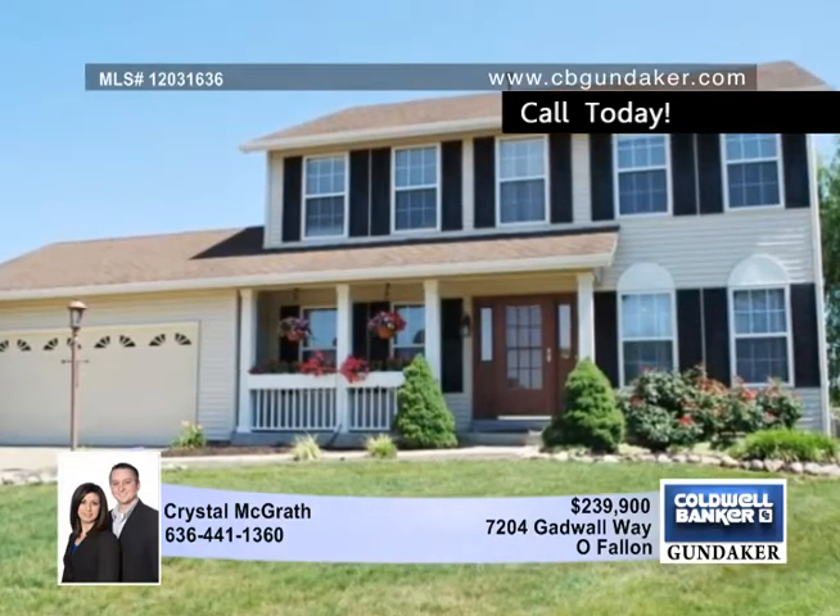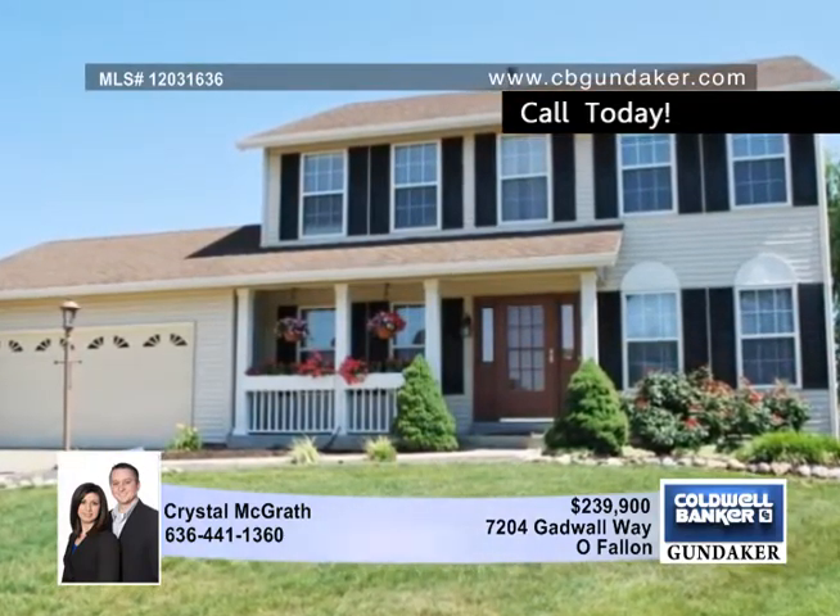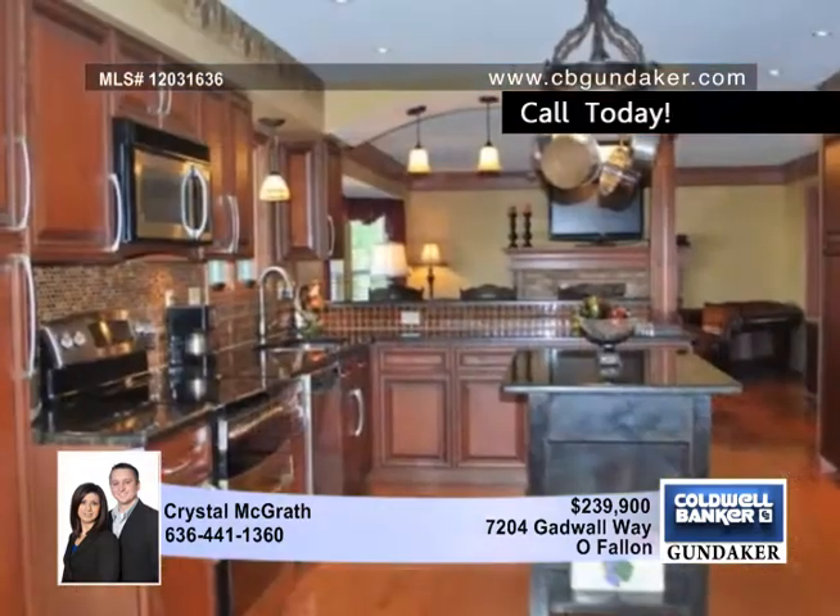A great first impression is made by this five-bedroom, three-and-a-half-bath custom home in O'Fallon. The kitchen is a cook's dream.